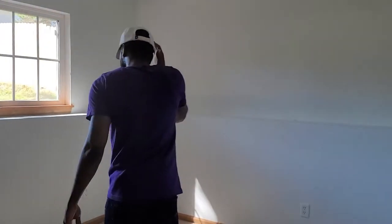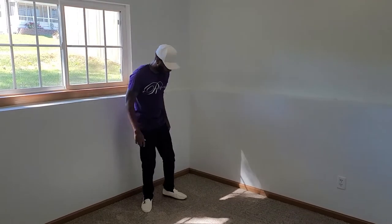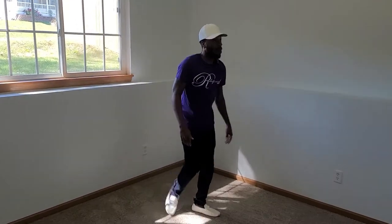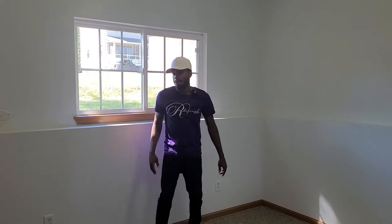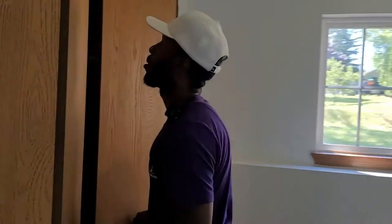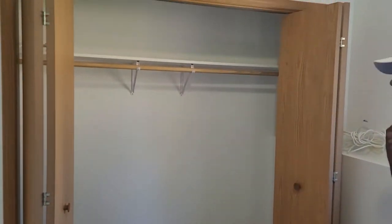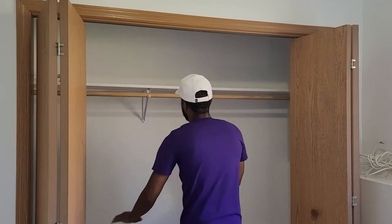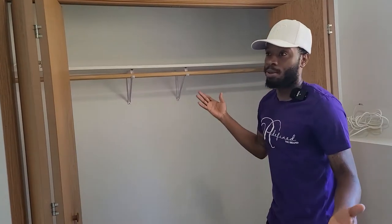Room number two. Brand new carpet, brand new paint. It may be a little bit bigger than room number one but they're probably around the same size — just laid out differently. Same setup: queen size bed here, TV right here, dresser right there. Closet space galore in here — it's like two of room number one. So you got the whole setup: shoes down here, jeans right here, shirts right here, coats in the middle — however you want to break it up.